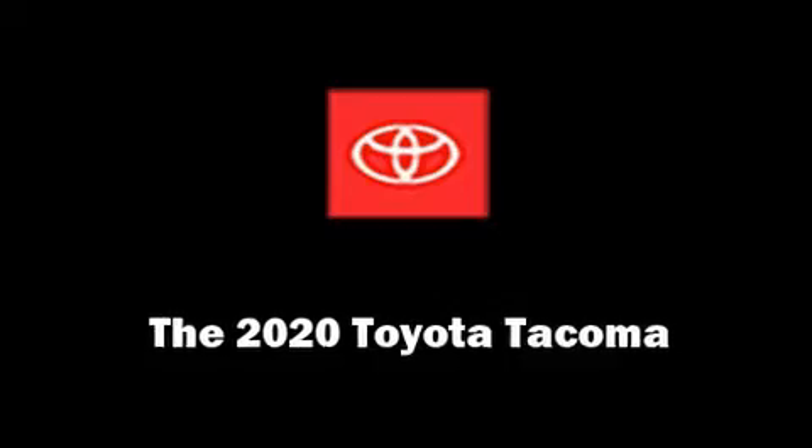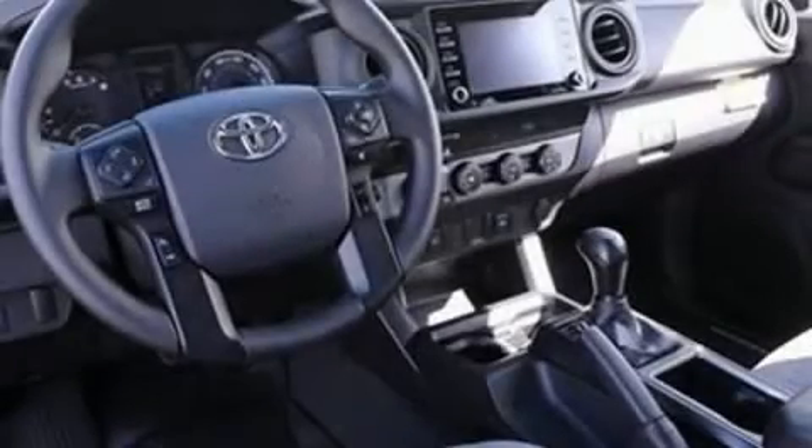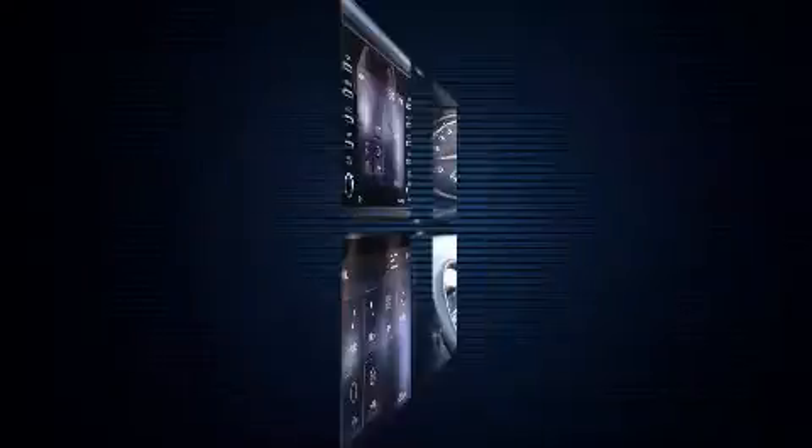Take command of the road in the 2020 Toyota Tacoma. It features an automatic transmission, four-wheel drive, and an efficient four-cylinder engine.